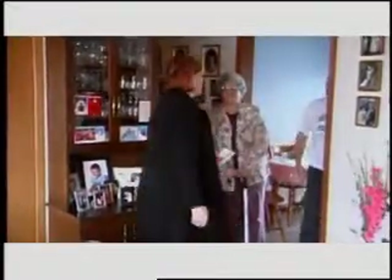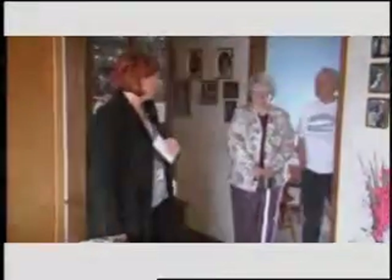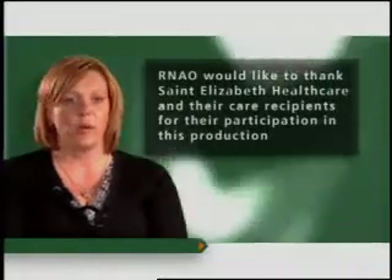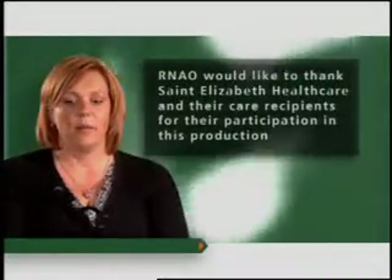I'll be back on Monday and I'll be here with Irene. The best practice guidelines for RNAO have given us a starting point for all healthcare providers. It's really a wonderful way to communicate information back and forth between team members where everyone has a common place to start.